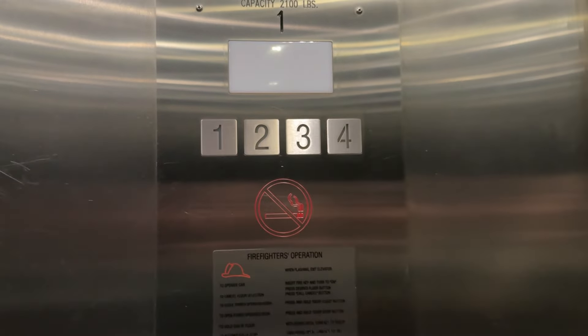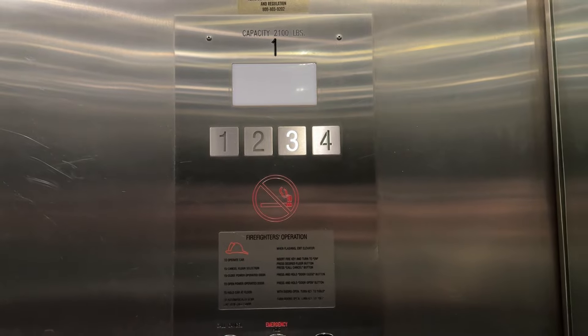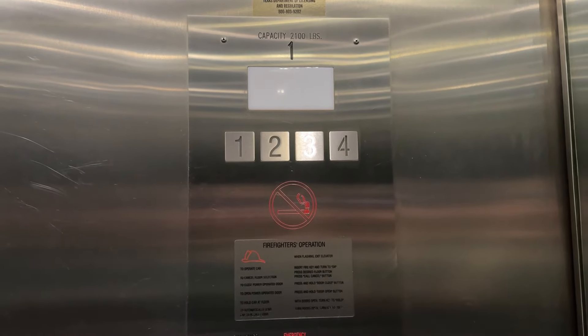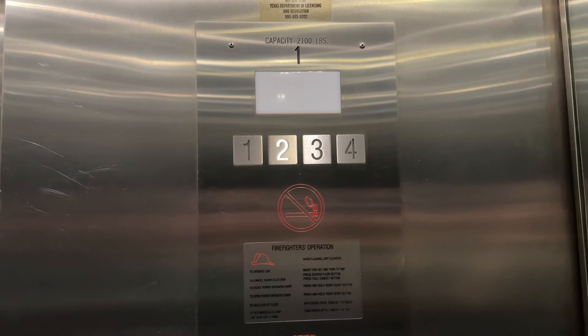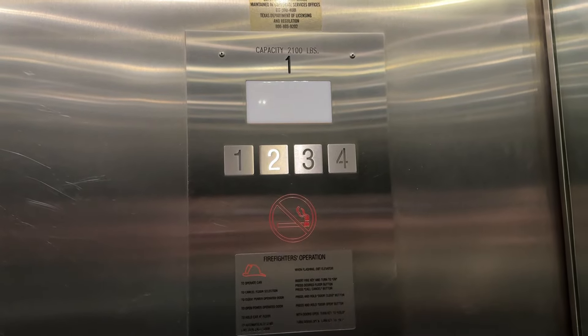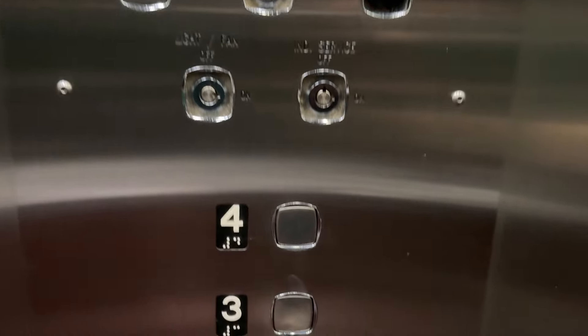I thought that four indicator lit up during the first ride, but four is the only indicator that's burned out. We're going to go ahead and get off this thing anyways. I'll let you get another view of these fixtures.